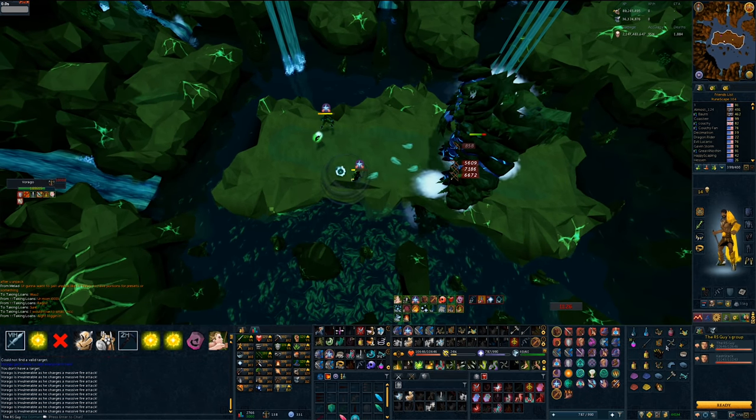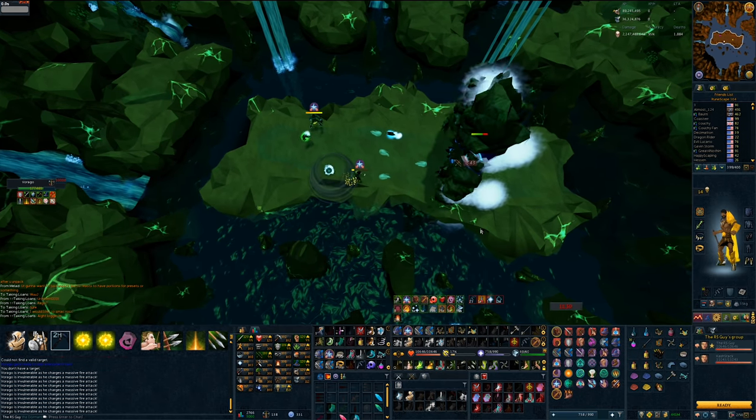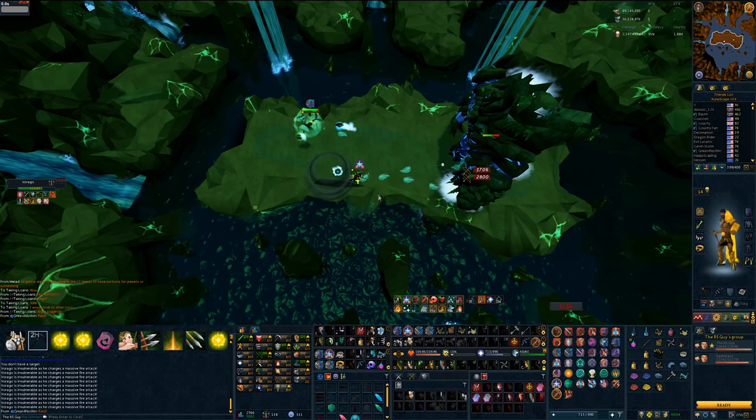Every so often, things don't go too well, or we try out a new strategy that is really high-risk, and in those instances, bringing a Primal Feast at the bottom of my inventory as backup food can be very useful. It's enough healing to make all the difference.